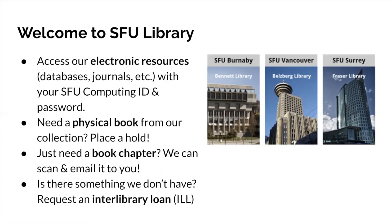If you only need a book chapter, we can scan and email it to you. If we don't have something in our collections that you come across while searching, you can request it through interlibrary loan and we'll explore options for bringing it from other university libraries across the country. We're really here to get you the resources you need for your research and coursework, so please reach out and any library staff member will be happy to help.